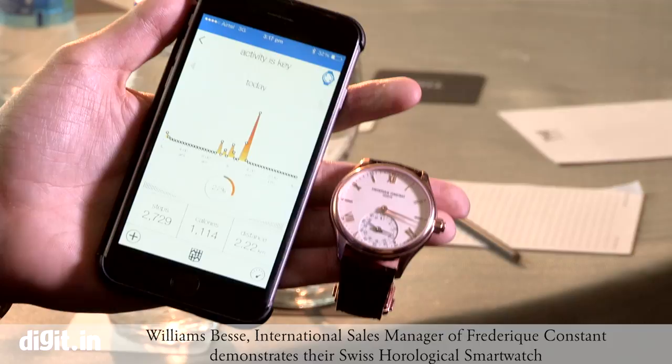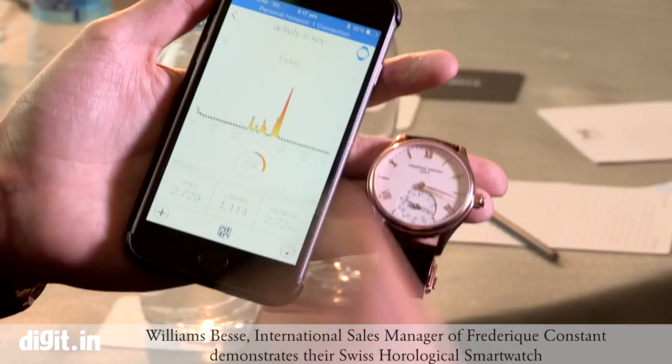Here we can see I've just paired my watch and all the data from my watch has been downloaded to the app.